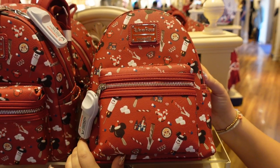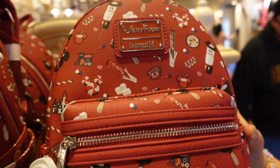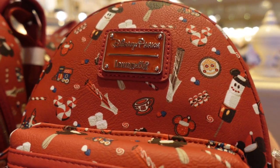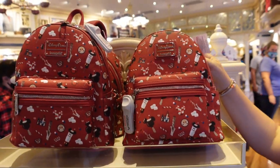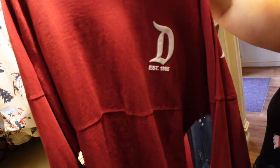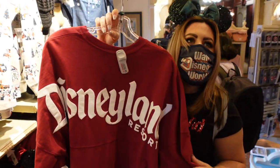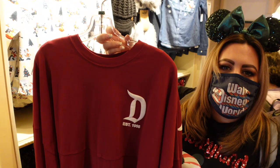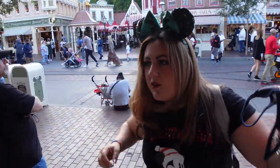Over here we have a holiday Loungefly bag. I don't collect these because they're too tiny, but if I was going to buy a Christmas one I would get this one — it has all the holiday icons including It's a Small World. So cute, and they're charging $75 for it. And look at this basic, plain, simple holiday-colored spirit jersey. Remember when all spirit jerseys were just like that? I love it — that's what put them on the map, this original simplistic style.